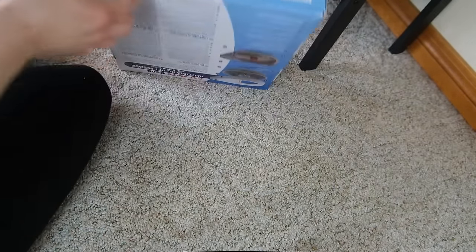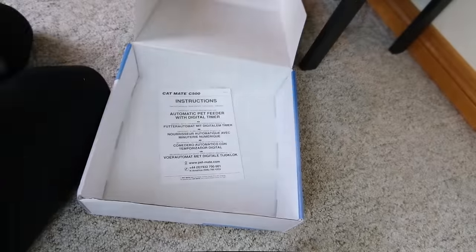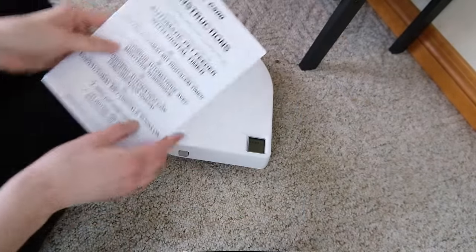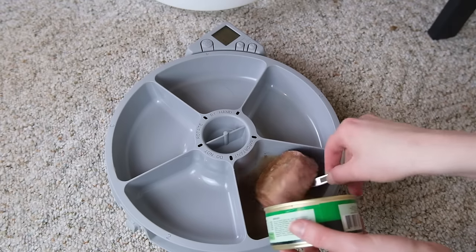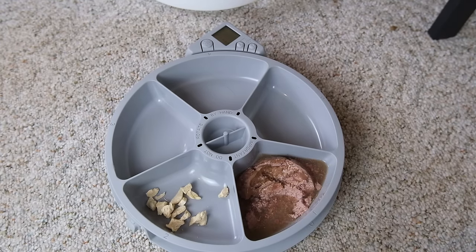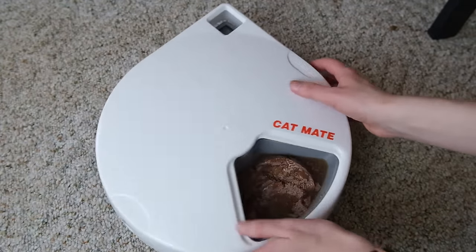Our very first recommendation is the Catmate C500 dish-style programmable feeder. This feeder involves a rotating dish with five different compartments, all of which contain a serving of food that you measure out yourself. According to a schedule you've chosen, it rotates automatically to expose the food to your cat. What I like about this style of feeder is that it allows you to give your cat any type of food — treats, wet food, dry food, or even medications.